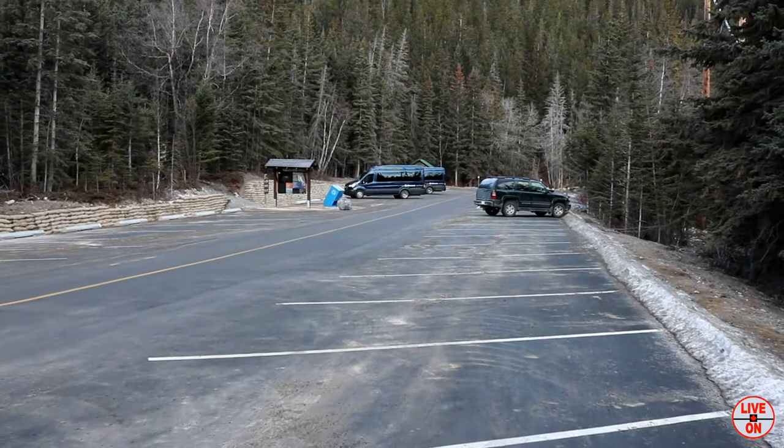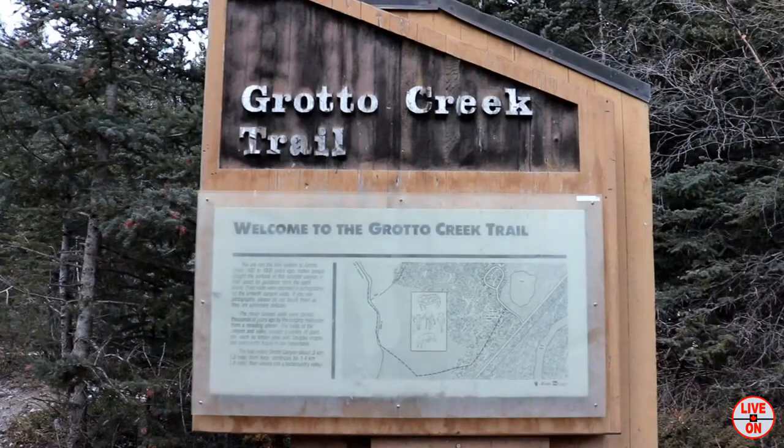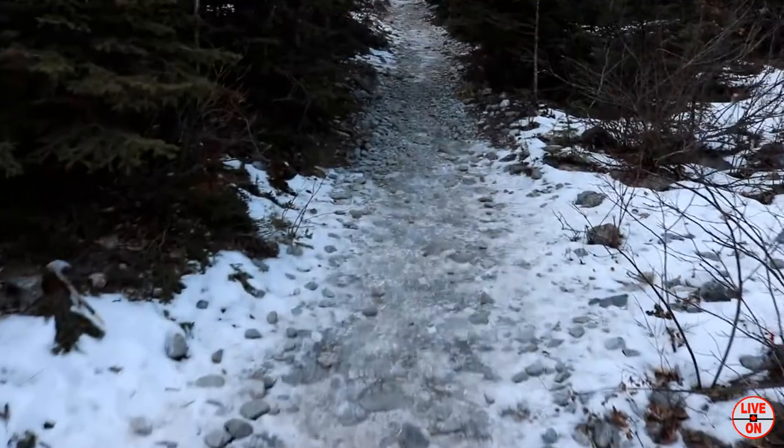The parking lot only had a few cars in it, which was great to see. Here we are at the trailhead. Today we're going to have a beautiful hike up the canyon.